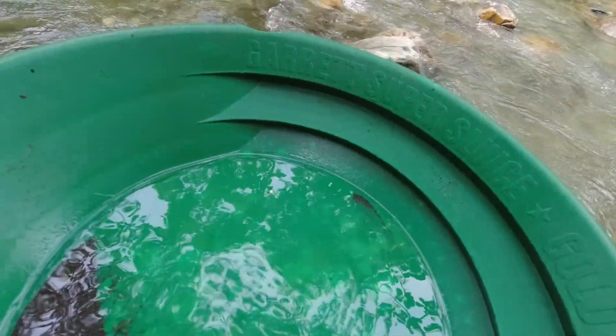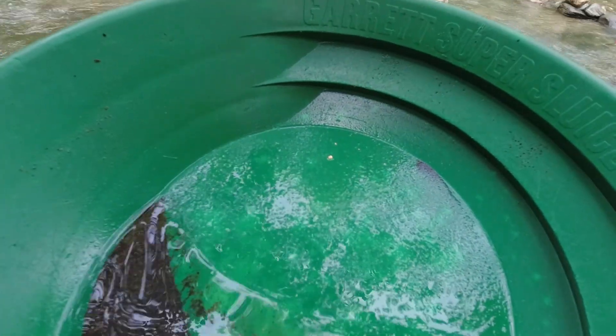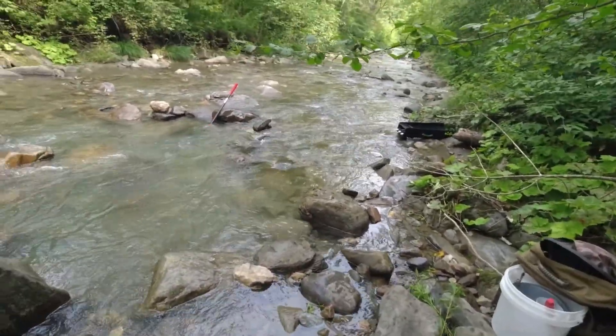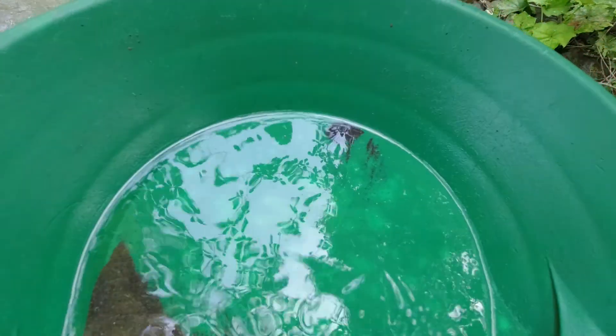I'm just going to go back to hand panning — there's 15 or 16 pieces in there. We'll get those snuffered up. It's almost as much work trying to nurse that Reaper along without the flow I need. You wouldn't think the river looks flat, but I need a little pitch — it's pretty flat in here. There's some more color — probably five or six pieces poking out right there and I know there's more in there.